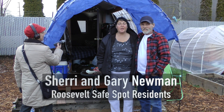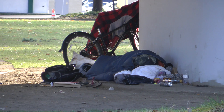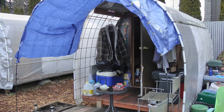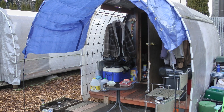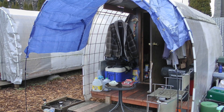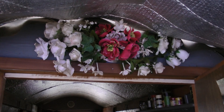We're Gary and Sherry Newman, and we've been living here — it'll be two years this March — and we are blessed to be here. We were under a bridge. We met Eric, he got us in here. This Conestoga hut makes it so much easier. It's totally waterproof and very comfortable.